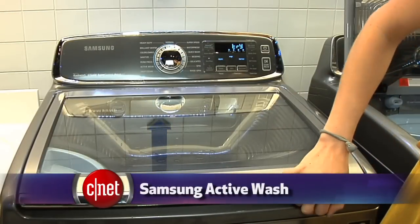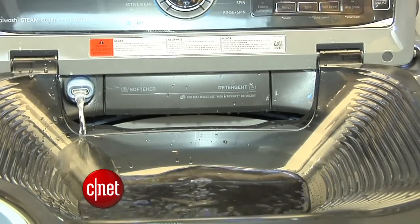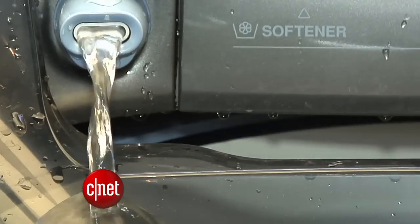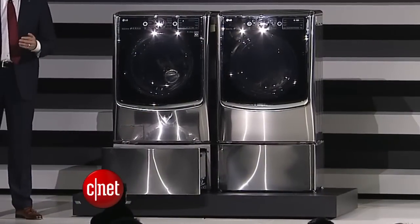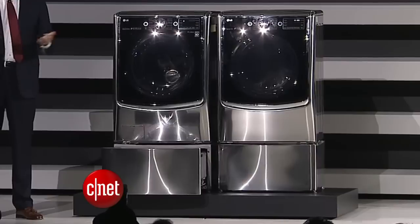This year, washing machines are stealing a little bit of the attention at CES, believe it or not. Samsung's Active Wash puts a sink on the top of the main washing machine bin, so you can pre-treat or hand-wash delicates. LG took it a step further and put a washing machine in a washing machine. The LG Twin Wash system lets you do two loads at the same time, with a smaller washer drawer on the bottom for your dainties. The drums don't share water, and if you don't want the whole system, the smaller bottom washer can actually be bought separately and it'll attach to a few other models.